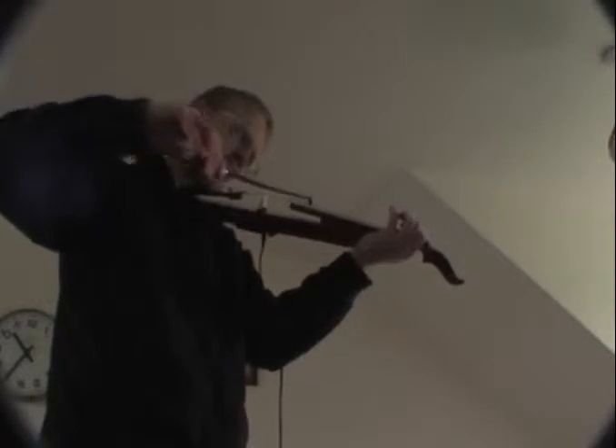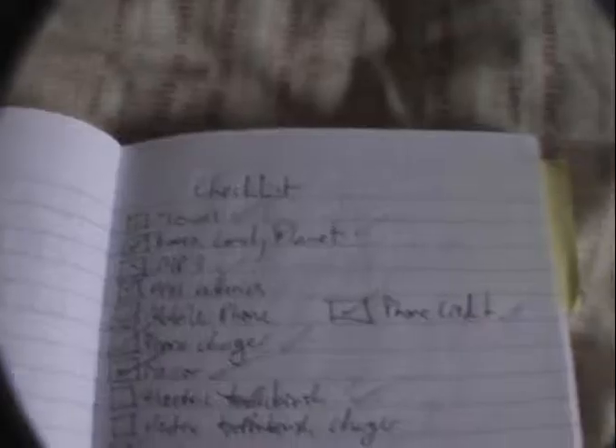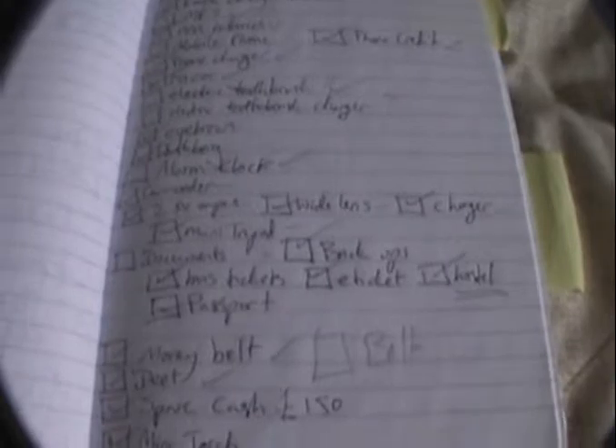As well as being a film director and an expert violinist, I also like to go travelling. Here is a checklist of essential things you need to take on your holiday.